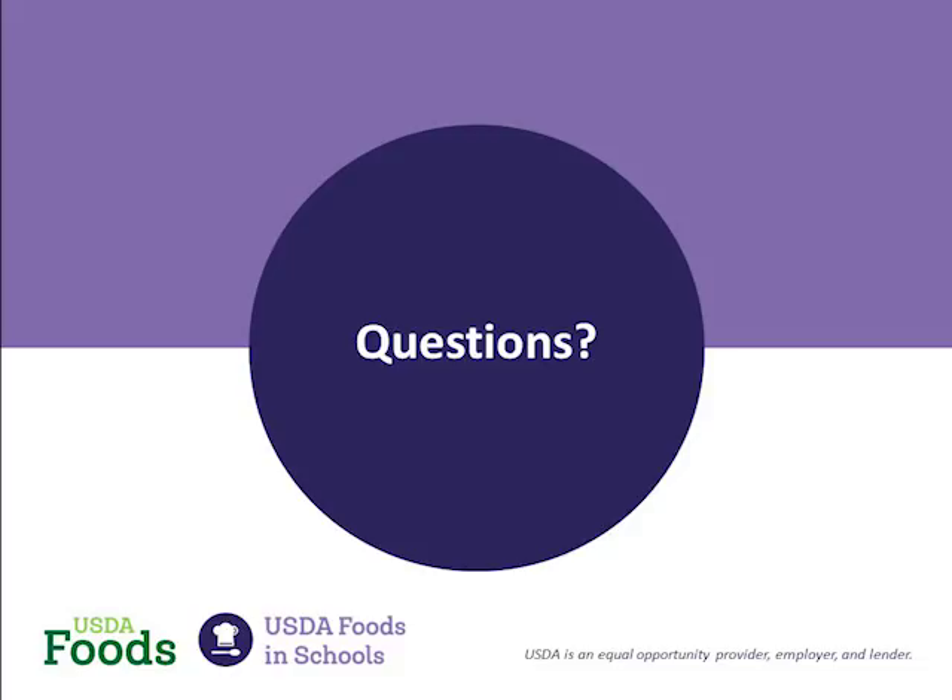Could we talk about the recall notification system? Why didn't I receive a recall notification about the Advanced Pierre food recall of the child nutrition fully cooked flame-broiled beef patties? The reason is that sometimes people get confused because of the child nutrition label — but that is just a commercial product. Advanced Pierre would have reached out directly to those schools who received that product. It was considered a commercial recall, not a recall of USDA Foods.